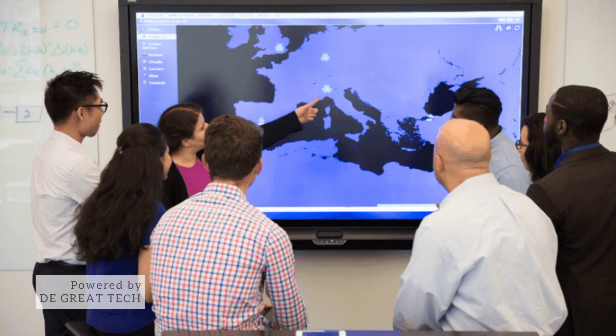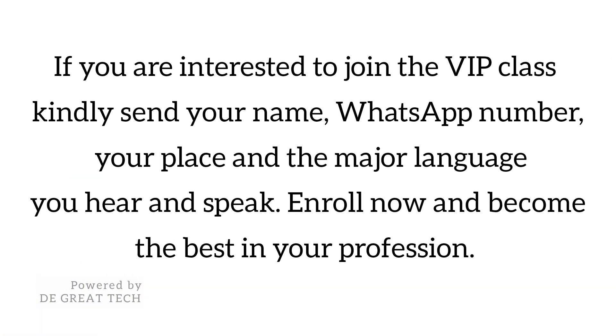If you are interested in joining the VIP class, kindly send your name, WhatsApp number, your place, and the major language you hear and speak. Enroll now and become the best in your profession.